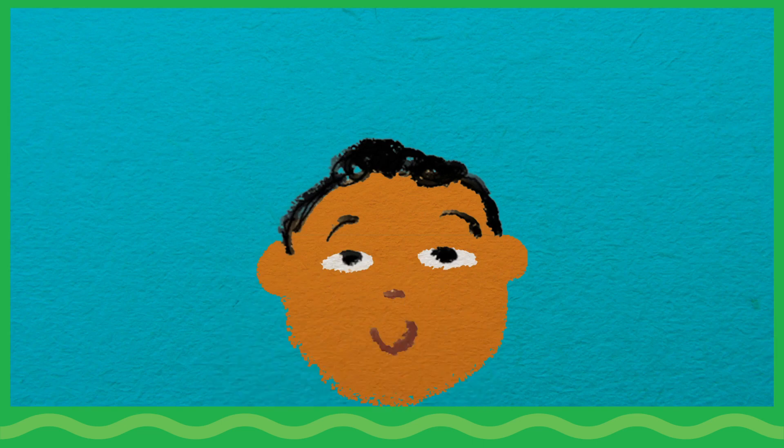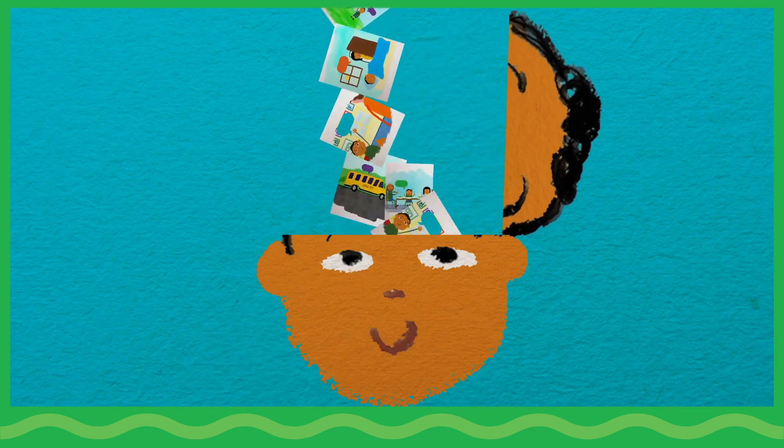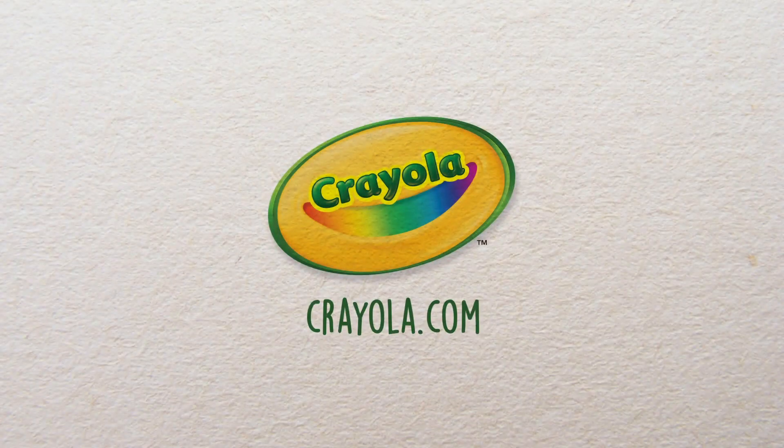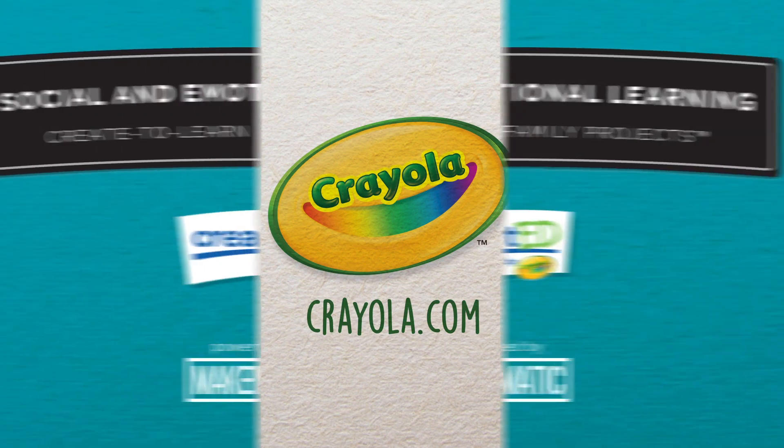When children draw upon their strengths, a window opens so we can see what they think and feel. Crayola invites your family to visit Crayola.com for more activities that combine art with social and emotional learning.